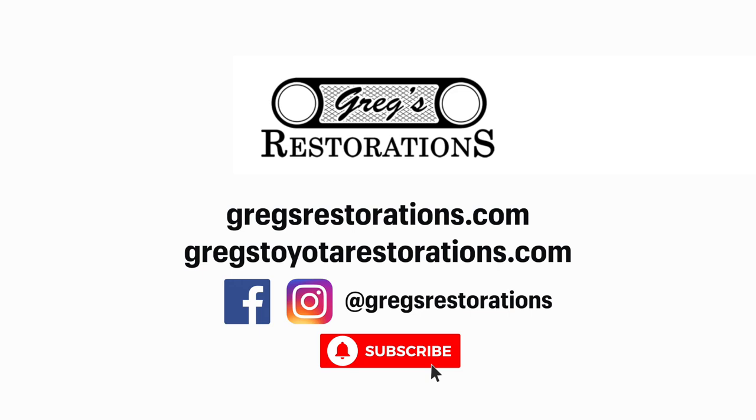Check out our other Toyota restoration builds, and visit us on the web at our new website, greggstoyotarestorations.com.